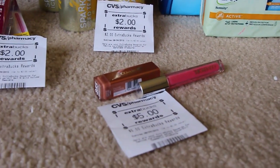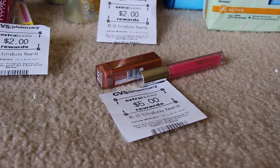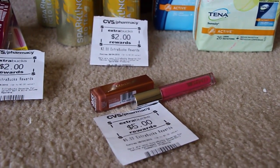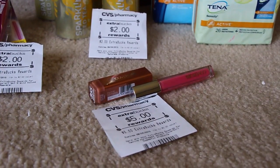And then the CoverGirl. There is a $5.00 off of $15.00 — I believe I got it last week — it was a CVS coupon. And then in today's newspaper, which I didn't think we were going to get any coupons but we did, it was the P&G. It had $4.00 off any two lip products from CoverGirl.